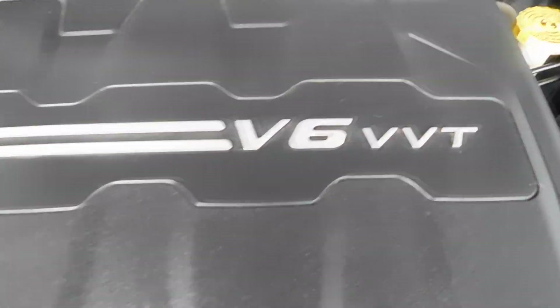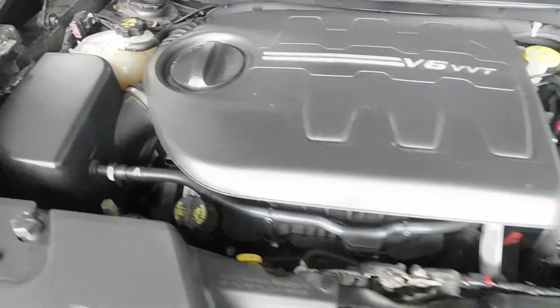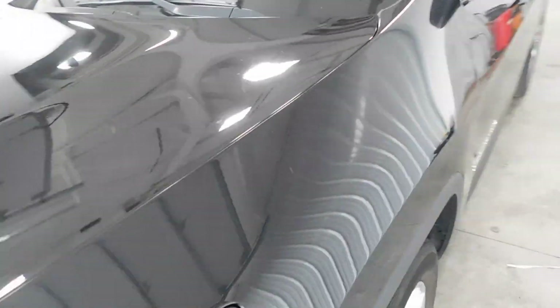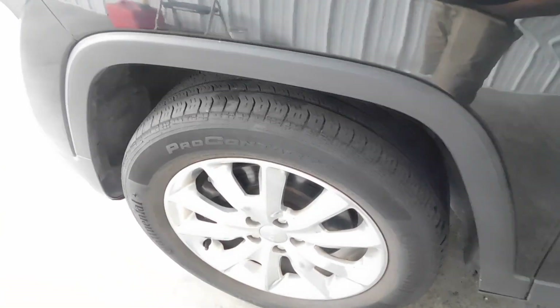Under the hood it has a 3.2 liter V6 engine and as you can see it is very clean, very nice. Around the body you're going to find it has no major rock chips, dings, dents, nicks, scratches or blemishes whatsoever. The wheels have no signs of curbing or road rash and you have plenty of tread life left in those tires.